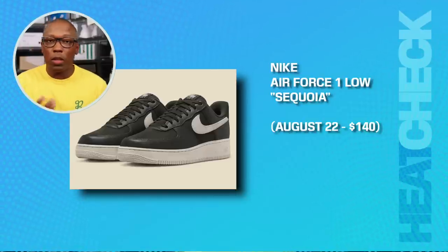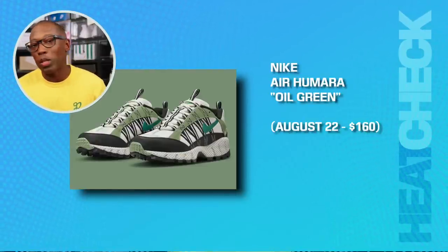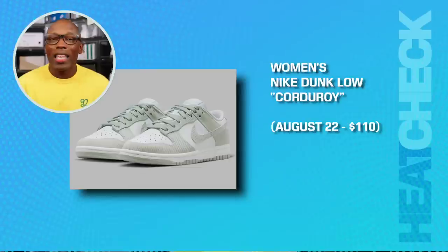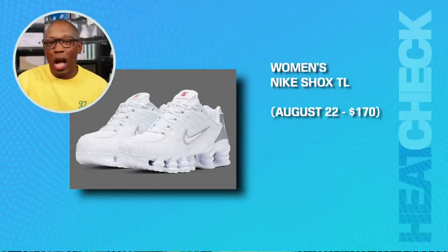A couple of joints from Nike. Nike Air Force One Low Sequoia, that's going to be on the 22nd for $140. The Nike Air Humara Oil Green, that's $160. The Women's Nike Zoom Romero 5 Pink Foam, aka Barbie, that's going to be $160. The Nike Dunk Low Corduroy, that's going to be $110. The Women's Nike Shock TL, that's going to be on the 22nd for $170.